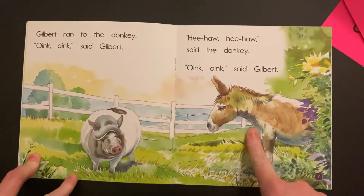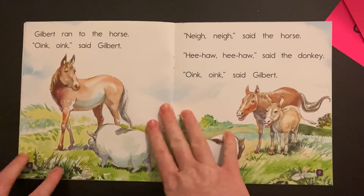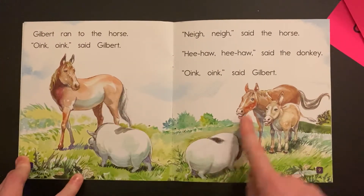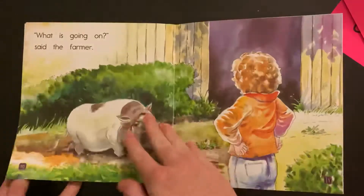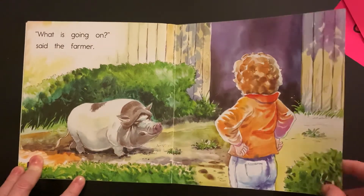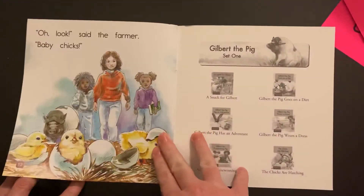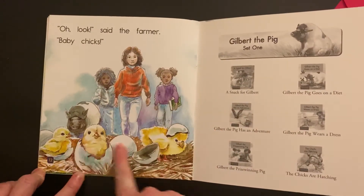And then he goes and he tells the donkey. Donkey, what do I do? And the horse. And then over here, now he has maybe the horse and the donkey together. I don't know what they're talking about. Oh, and there's the woman again. Finally, they came over to see them hatch. Look at the little baby chicks!